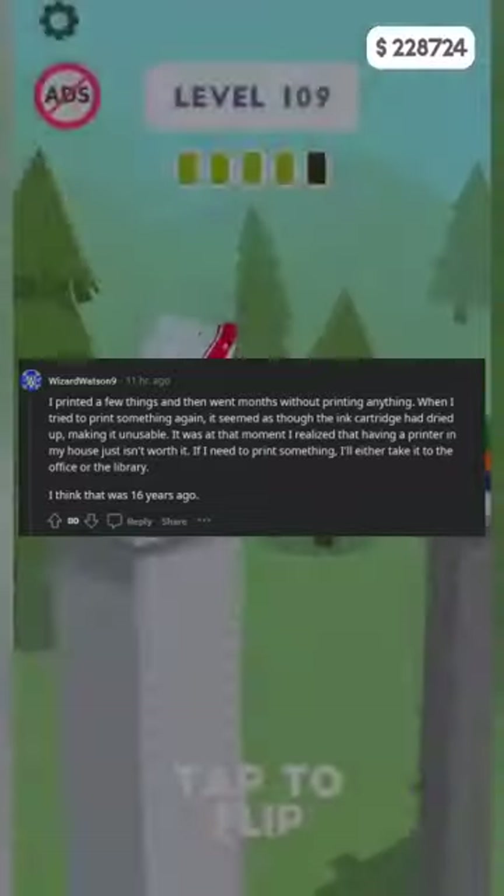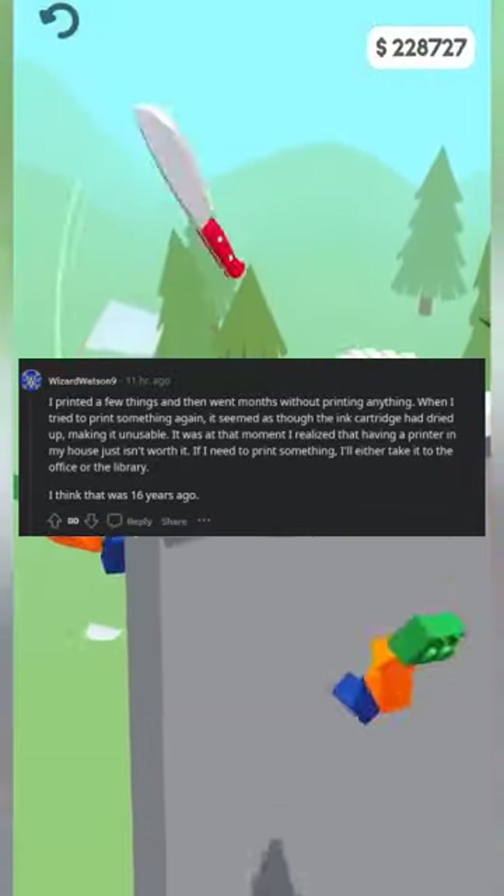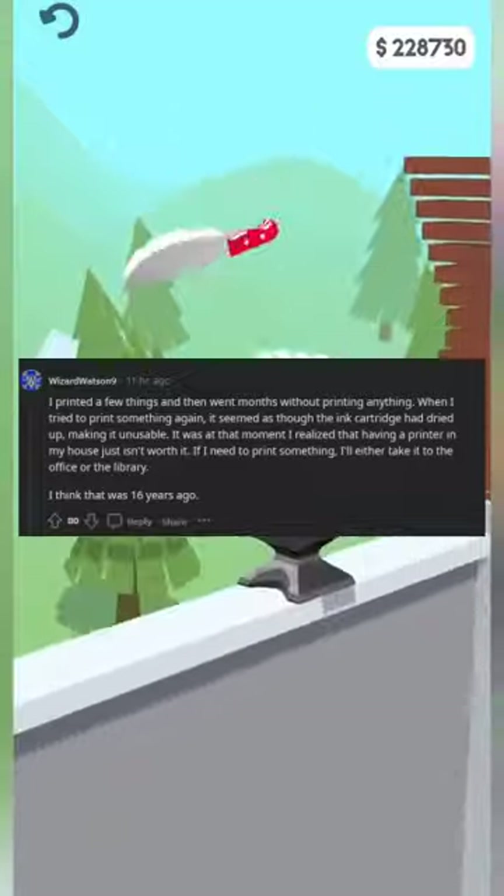If I need to print something, I'll either take it to the office or the library. I think that was 16 years ago.